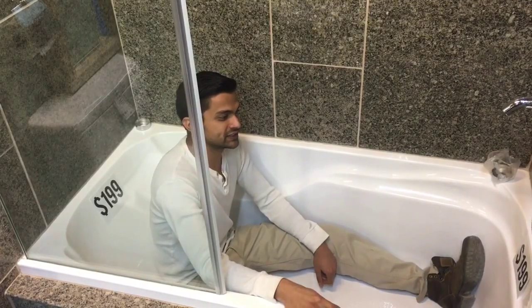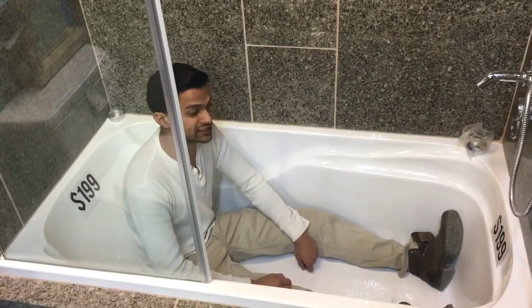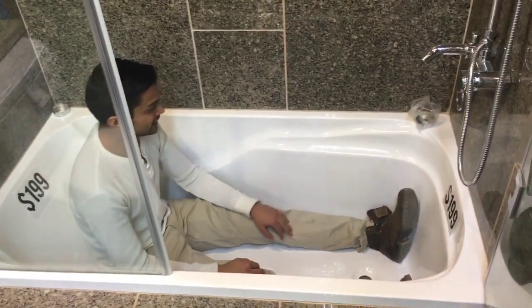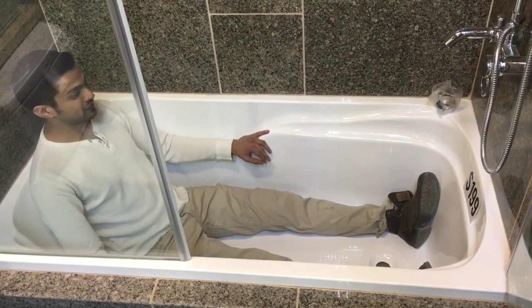Hey guys, so this is our drop-in tub. What makes this tub unique is that it's really deep — it's 17 inches deep and it completely covered me.